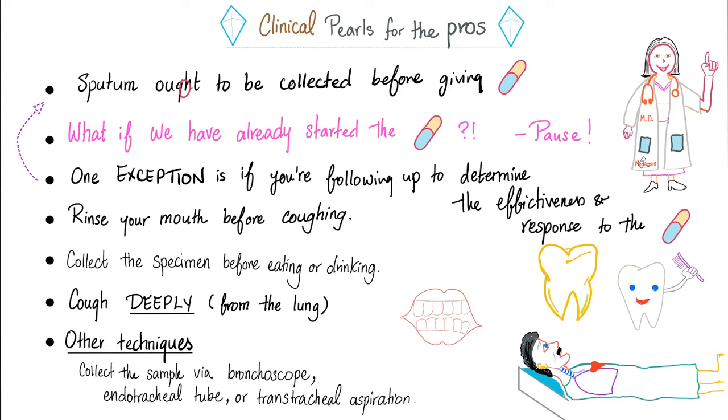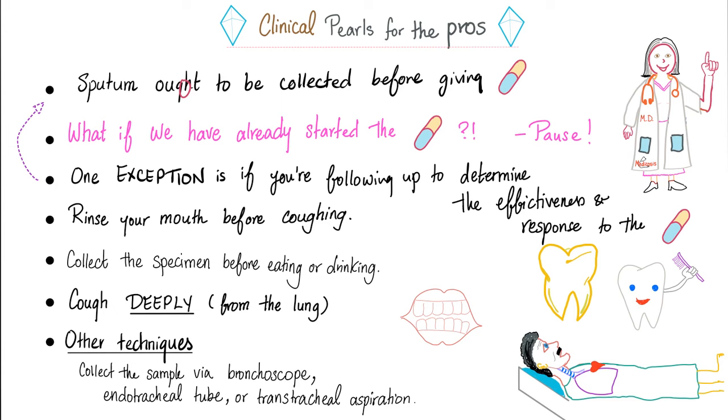Some clinical pearls for the pros. Number one: sputum ought to be collected before giving antibiotics, because antibiotics alter the patient's lung flora. If you've already started the antibiotic, pause it, collect the sputum, and send it to the lab. The exception is if you are following up to determine the effectiveness and response to the antibiotic — in which case you can order repeat cultures sequentially.